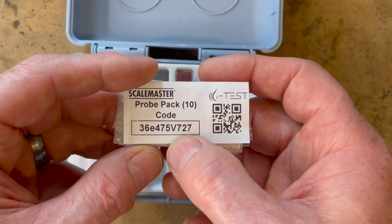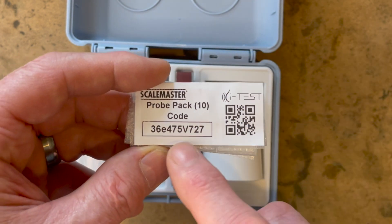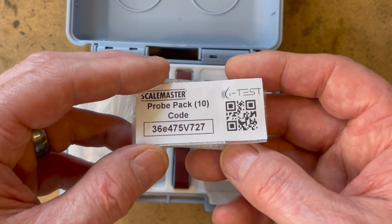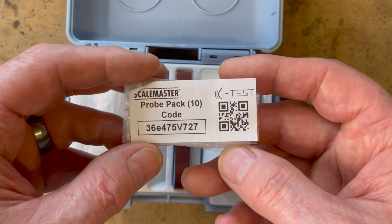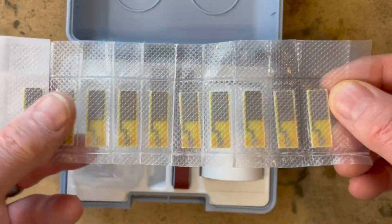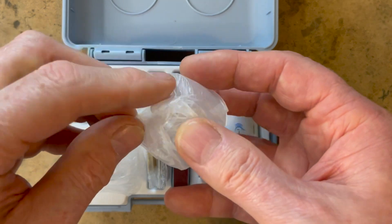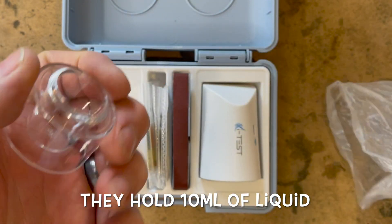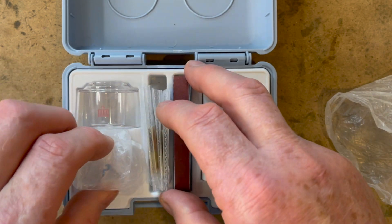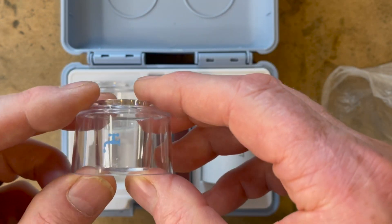On the front of every pack of test strips there is a code and a QR code. With the QR code you can automatically register these with your app, or you can enter the code manually, because every pack of strips needs to be registered with the app. They come in packs of 10s or 50s — I'll put the details at the bottom. One strip is used per test. We also get two little plastic cups for your water samples.